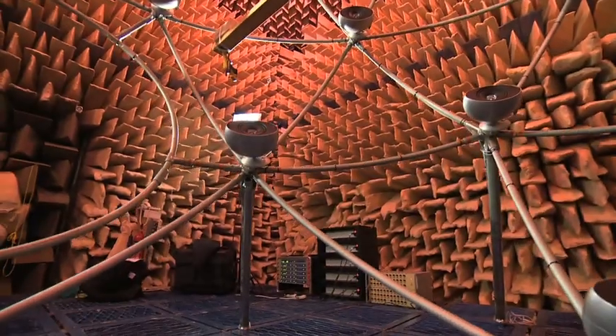We think that the next step in technological development is really 3D audio. We have now in cinemas 3D video, but the audio is not really as developed as the video. And with these systems that we have here, we really try to recreate the best possible 3D audio experience that one can have.